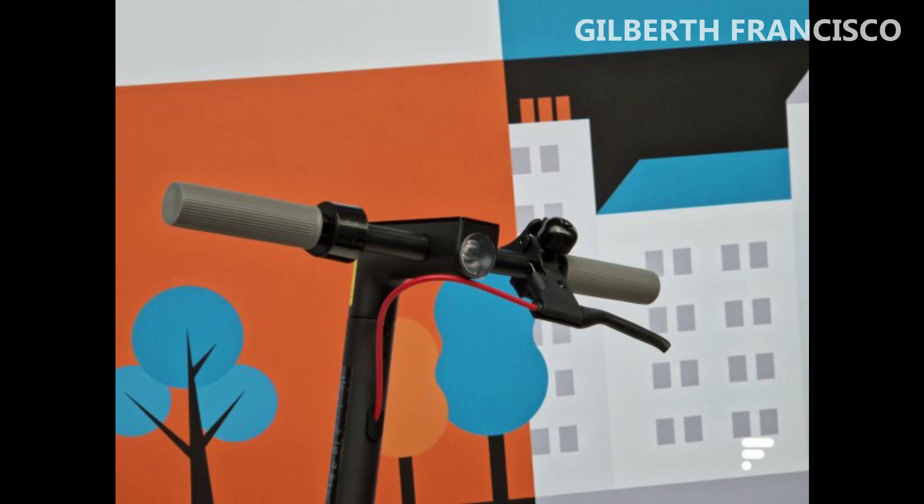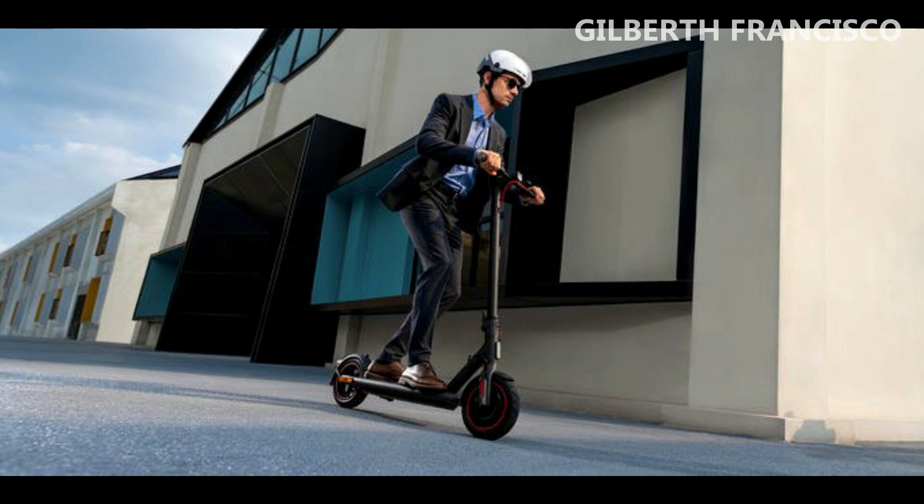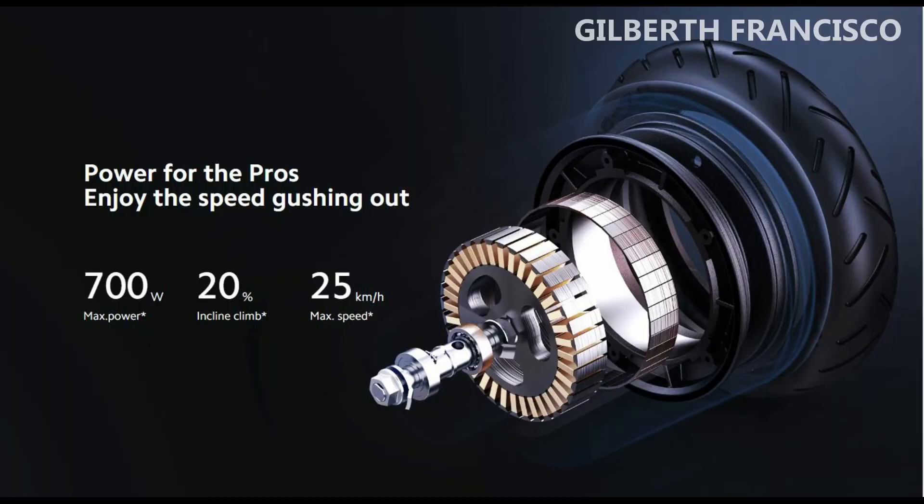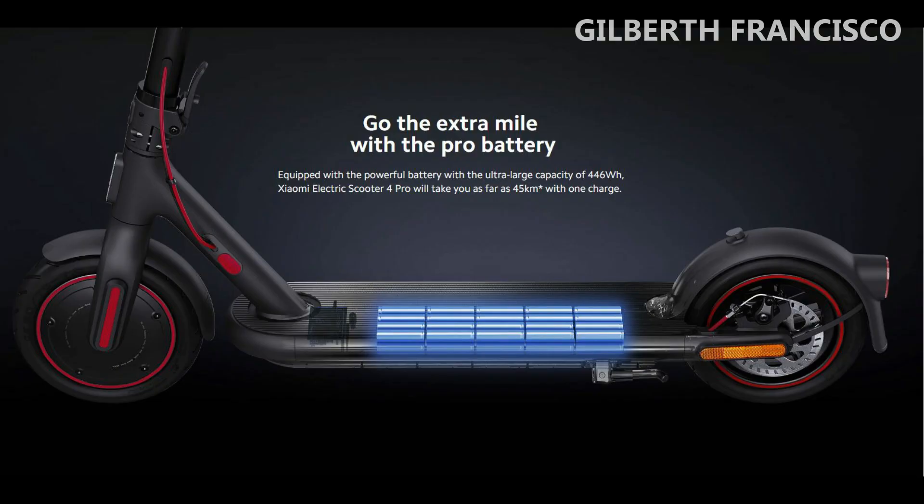Therefore, this Xiaomi Electric Scooter 4 Pro now supports more weight, but also has more power and more autonomy. It now has a nominal 700-watt motor that allows you to ride at a maximum speed of 25 kilometers per hour, and it is capable of taking you over gradients of up to 20%. Its battery is now 12,400 mAh, which gives it about 45 kilometers of autonomy.